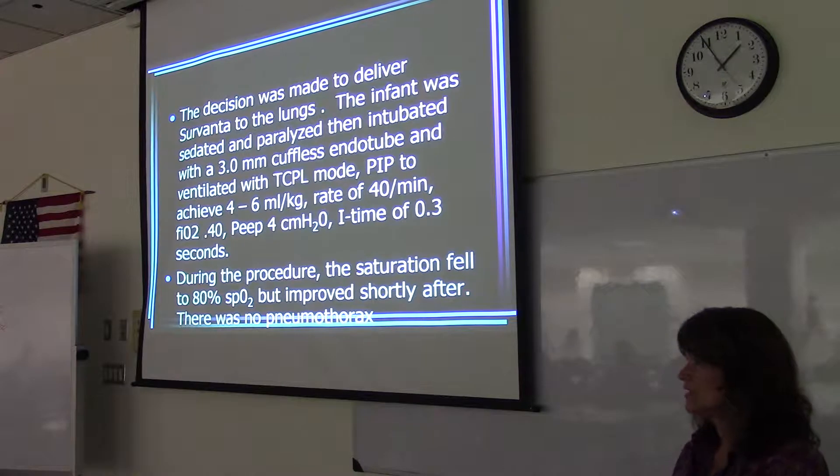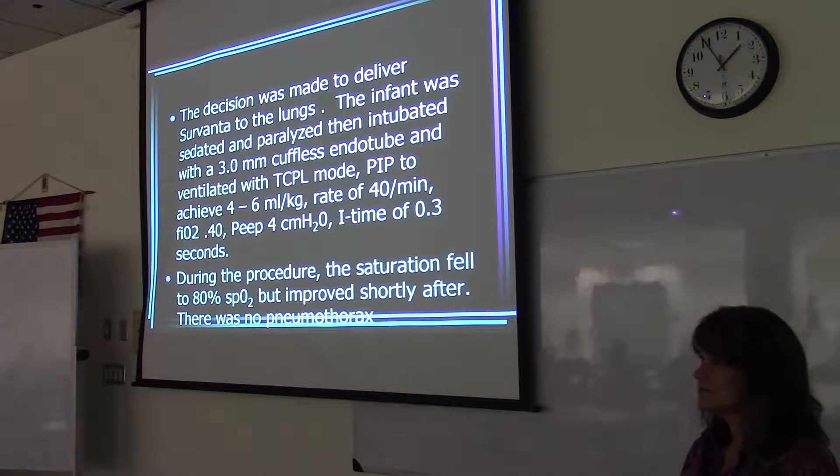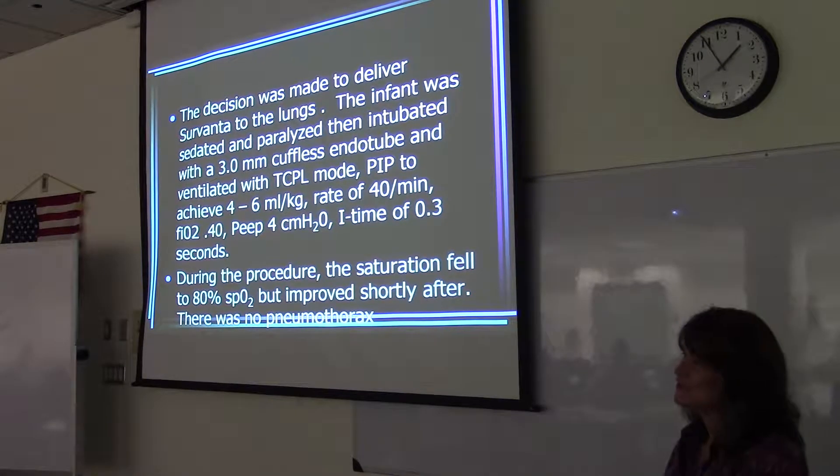Maybe four to six hours on the ventilator and then wean them? Did you just intubate to deliver the surfactant? Yes — then as soon as they're good, extubate. Because if that's your only reason, they don't need to be intubated for too long.